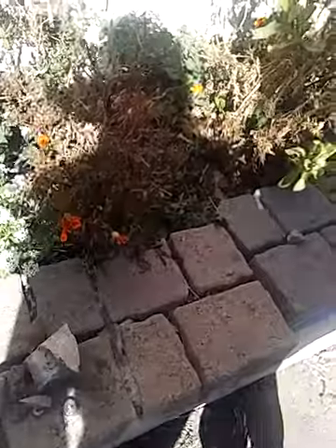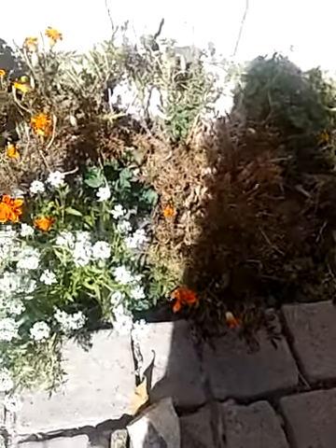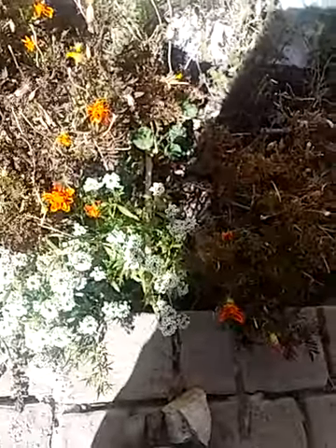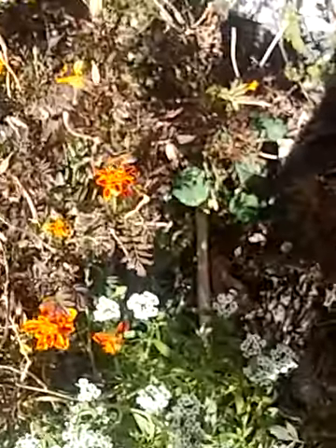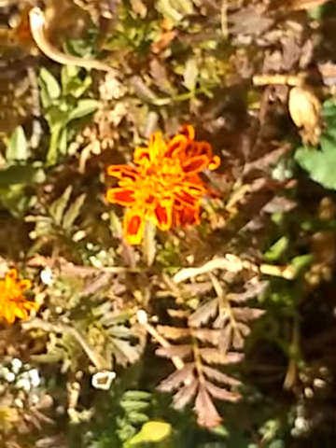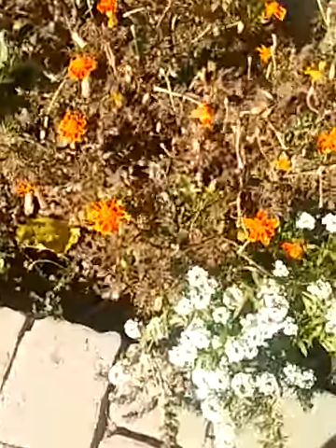A little honeybee. I want to catch it. No, you don't want to. I've been stung by a wasp like twice in my life — one was a black wasp, but it really hurt. And another one by a yellow jacket. Little honeybee, working hard. And there he goes.